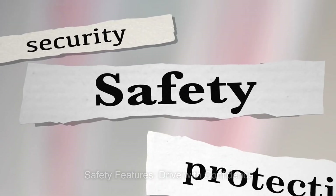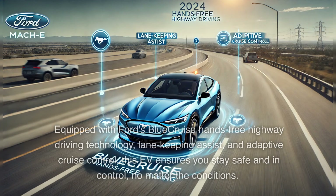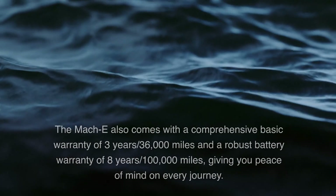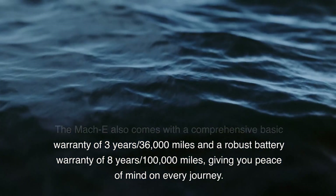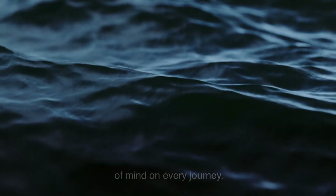Safety is paramount in the Mustang Mach-E. Equipped with Ford's Blue Cruise Hands-Free Highway Driving Technology, Lane Keeping Assist, and Adaptive Cruise Control, this EV ensures you stay safe and in control no matter the conditions. The Mach-E also comes with a comprehensive basic warranty covering 36,000 miles and a robust battery warranty of 8 years and 100,000 miles, giving you peace of mind on every journey.